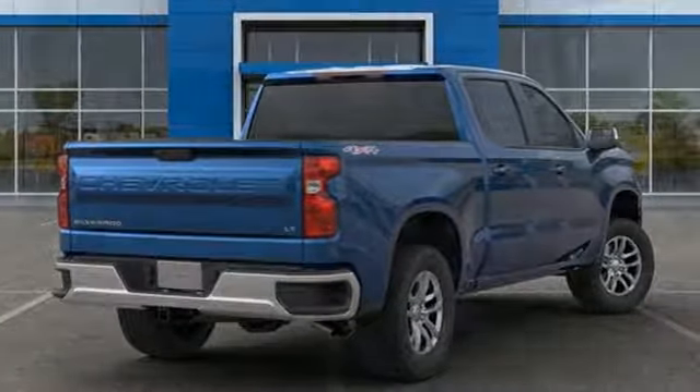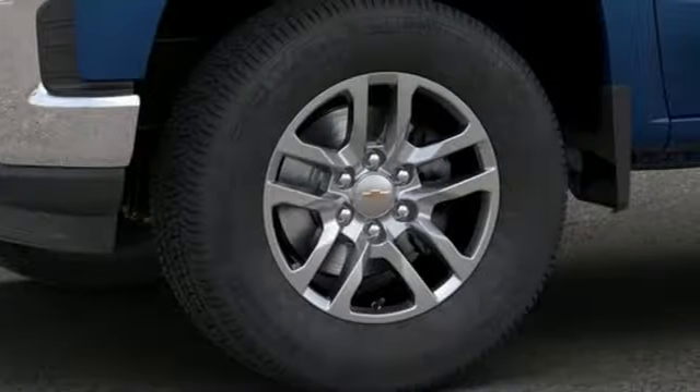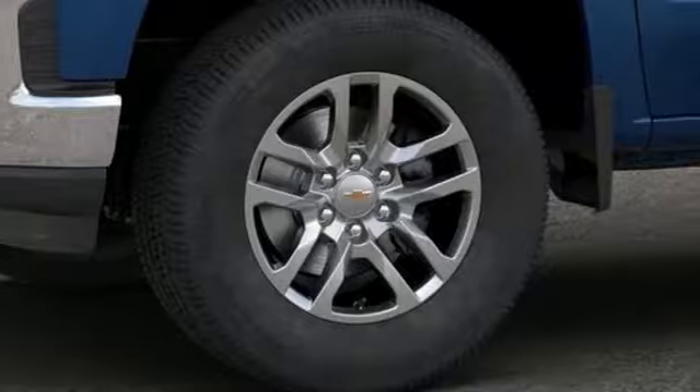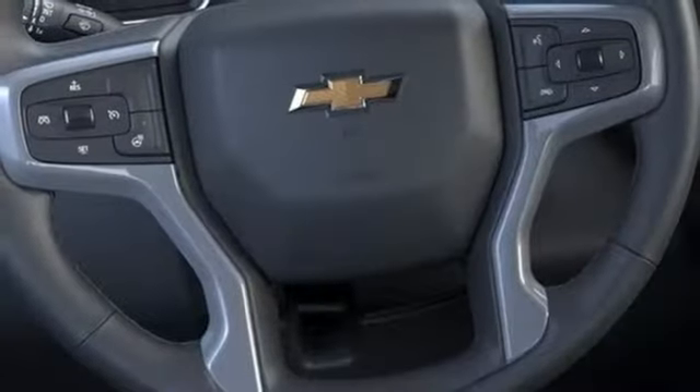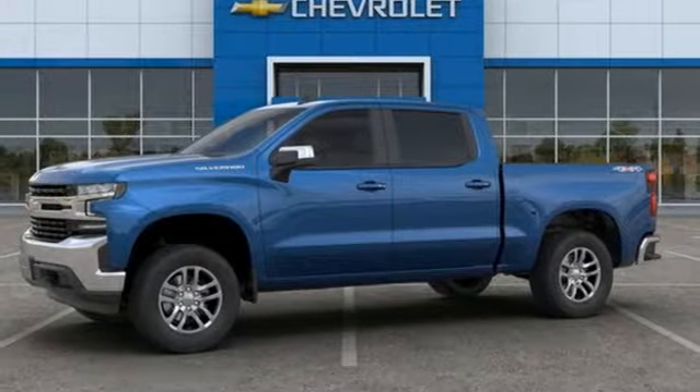Edmunds.com reports the Silverado pickup is just as adept at serving as the weekday family car as it is at transporting home improvement supplies or towing a boat on the weekends. In a Chevy, the journey matters more than the destination. You need to drive it to believe it.